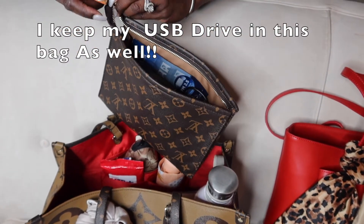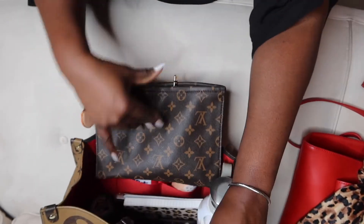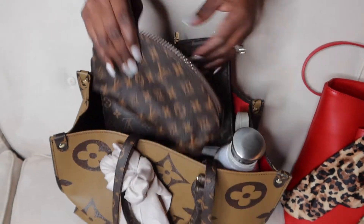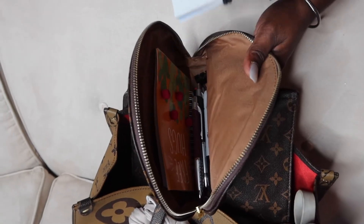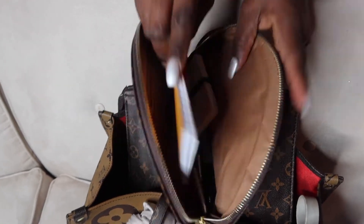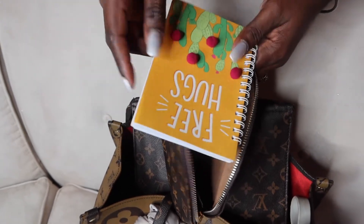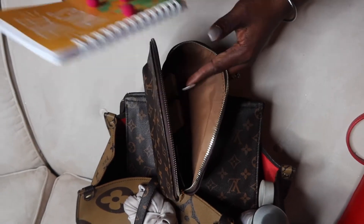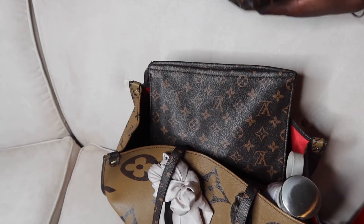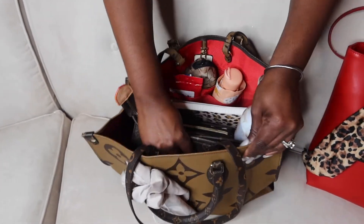The next clutch bag I keep in here is just a quick little pencil bag — nothing special. This is where I keep my pencils and all of my business cards. I also keep a little notebook in here — I think I grabbed it from the dollar store. If I'm going to a conference or something for the office and I need to jot down notes, I can put it in there and it's easily accessible.